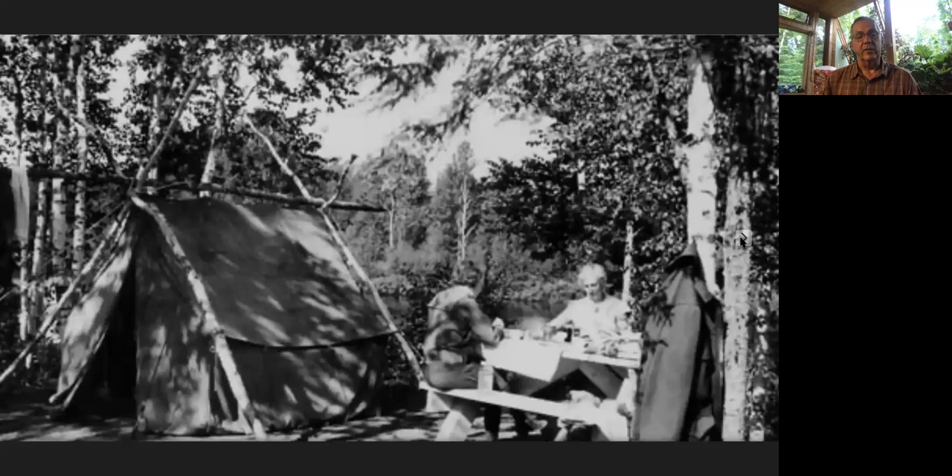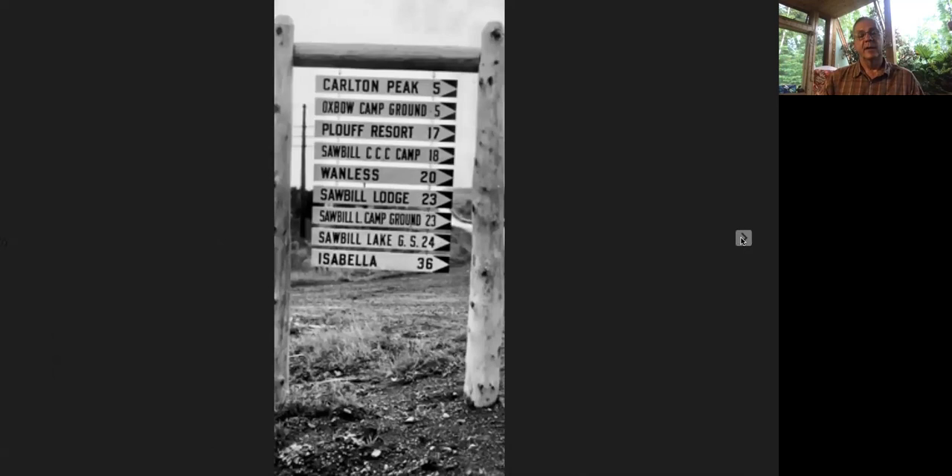That was about the time the CCC was getting going. There was a CCC camp nearby, and they constructed this campground — one of the old campsites on the south end of Sawbill, showing how people camped back in those days. There's also a historic sign — I think Brian Tofte dug this up somewhere — from the early thirties, pointing up the Sawbill Trail: '20 miles to Wanlass.' They also have Sawbill Lodge, Sawbill Campground, and Plouffe Resort 17 miles up. My historian friend Brian Henry tells me that was a resort on the Sawbill Trail on Plouffe Creek run by Bill Plouffe. Brian was able to find and document that old resort before it disappeared.